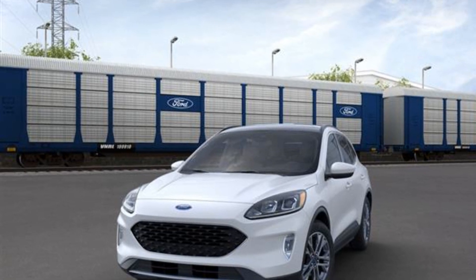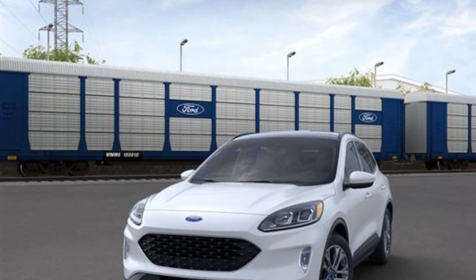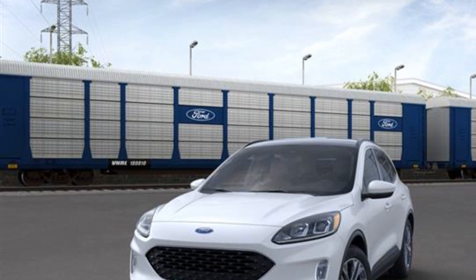2021 Ford Escape. Find what you are looking for and more with these extra features.